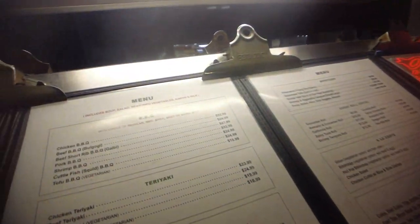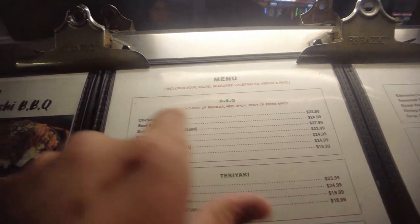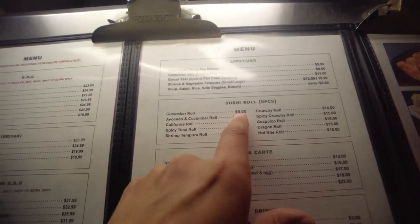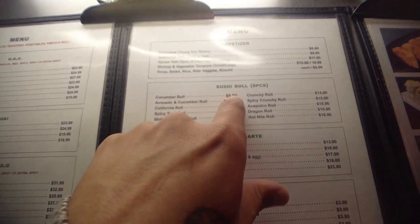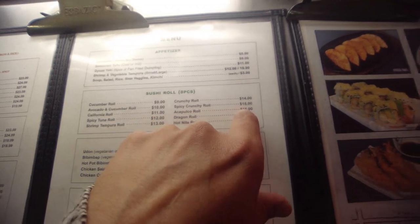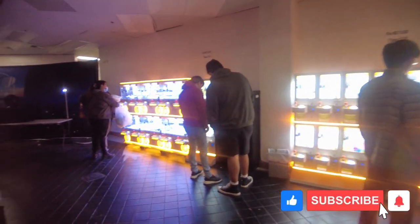What we're looking at here: barbecue, your choice of regular, medium spicy, or extra spicy. Chicken barbecue, beef barbecue - $25. Got a sushi roll over here, $9 for a cucumber roll. And you got an Acapulco roll for $15.